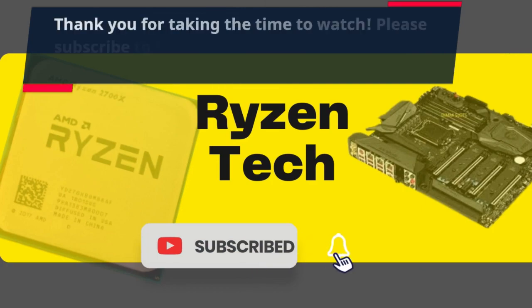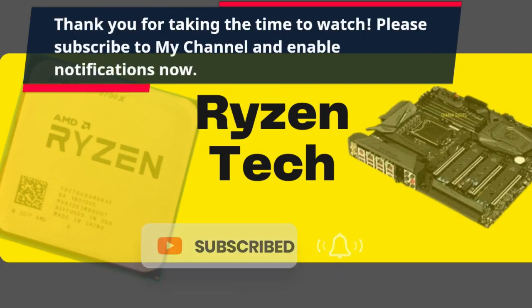Thank you for taking the time to watch. Please subscribe to my channel and enable notifications now.